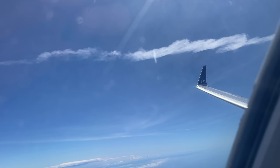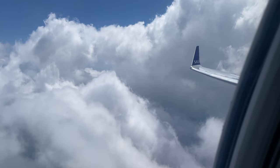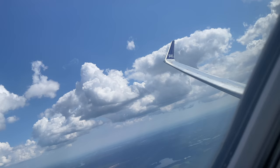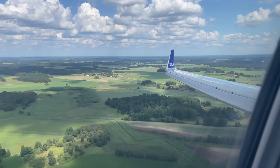We got some nice views of Sweden on the way north, and after just about an hour, we started our descent to Arlanda Airport. Another nice CRJ flight — simple and uncomplicated.